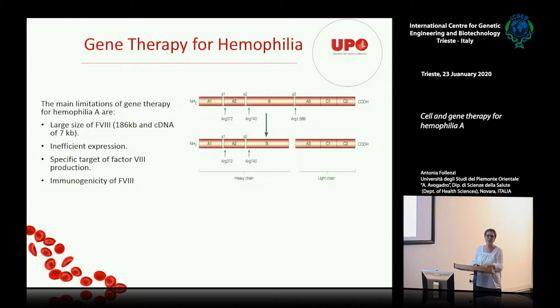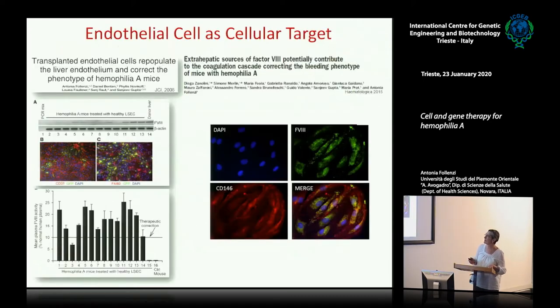For several years, people targeted factor VIII expression in hepatocytes, based on what was published in 1984 when the factor VIII gene was cloned. However, when I arrived in the lab after studying cell therapy in New York, we started a new hypothesis. My professor pointed out a 1999 paper showing that factor VIII is expressed eight times more in endothelial cells than in hepatocytes. We had the hemophilia A mouse model and knew how to isolate hepatocytes and endothelial cells, so we decided to test this.